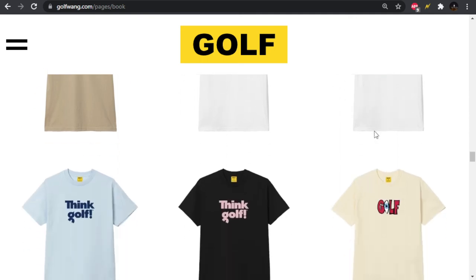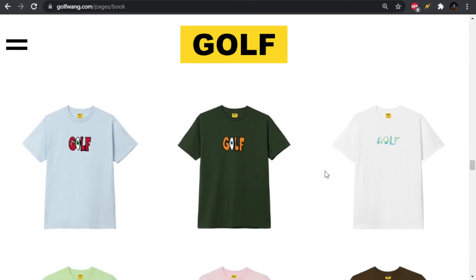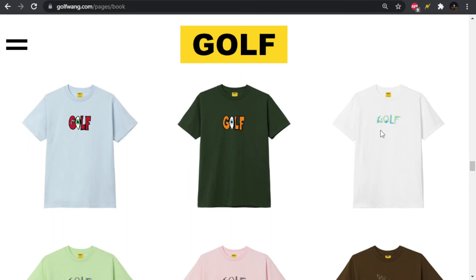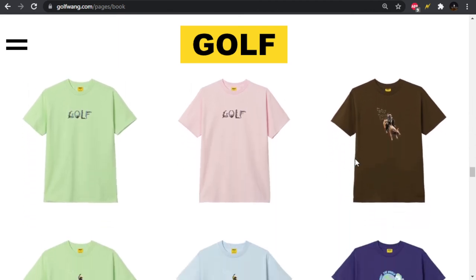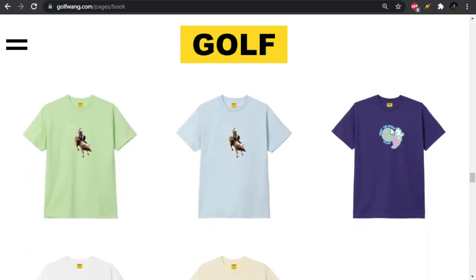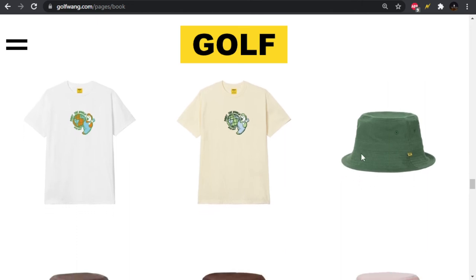Then we have the Think Golf stuff coming on some tees. The eyeball one's coming on some tees — don't really care for it. We have this one which looks like people doing different yoga poses almost — it's a pass for me. Then we have the Bull Rider on some tees. We have that Golf worldwide type thing also coming on some tees. Paint the World — Golf Wing. Maybe it's like a Sherwin-Williams type design. And we got a bucket hat, a couple more bucket hats, and some flat brims — not really feeling any of them.